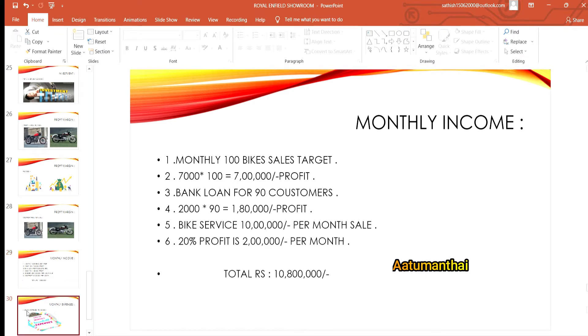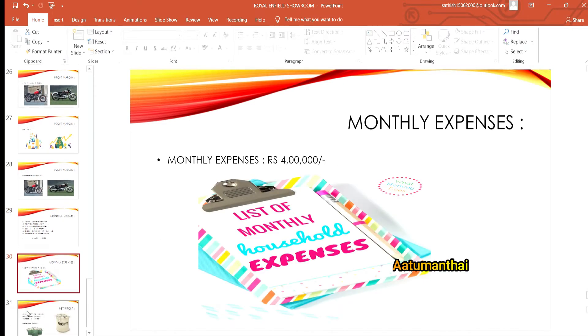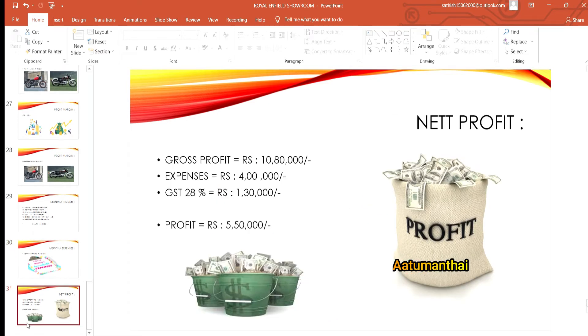There are other expenses including monthly rent. Royal Enfield company offers 5% support. The total overall expenses and net profit work out to approximately 5.80 lakhs. After GST at 28%, the total net profit is approximately 5.80 lakhs, which is roughly 100% return.